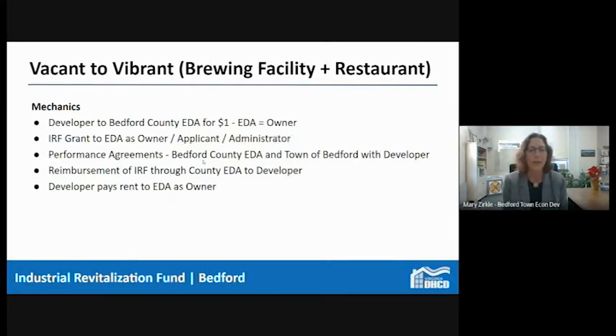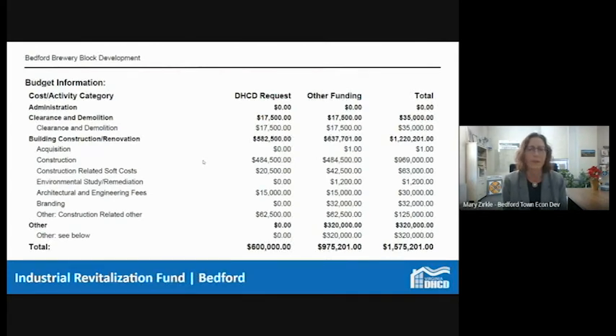On the budget side, $600,000 was submitted for the IRF and leveraged with a lot of the work that was going to have to be done anyway — demolition, construction, and asbestos remediation. The building was acquired for a dollar, but the real costs were much more than that; construction costs were already going to be done by the developer. One notable line item: $32,000 for branding that the developer was putting into the project.